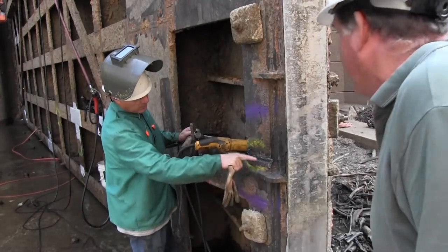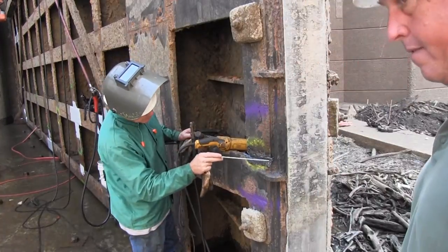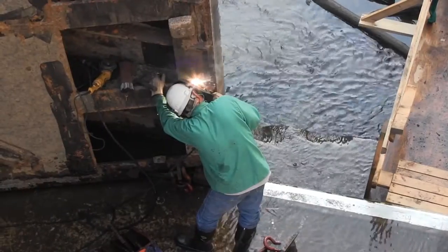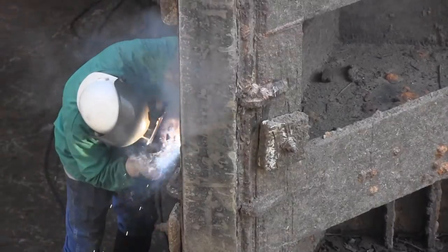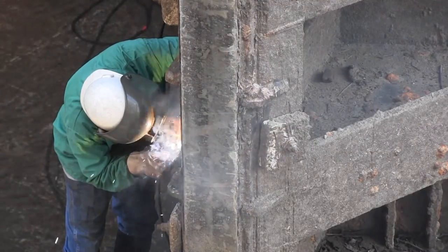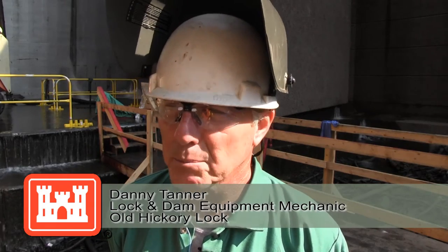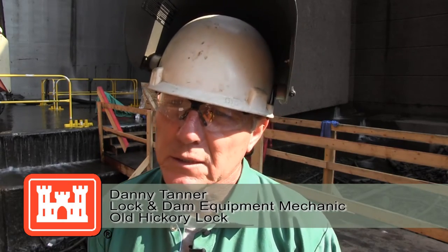Mechanics are combing over the entire lock while it is dewatered to pinpoint any components that are worn or in disrepair. One lock and dam equipment mechanic inspecting the lock gates and making welding repairs said the repairs are necessary to ensure they operate properly for years to come. It's satisfying to be able to see the work we do out here after we get it done — what it looks like beforehand and then after. To be able to see those barges move up and down the river, it's a good feeling.